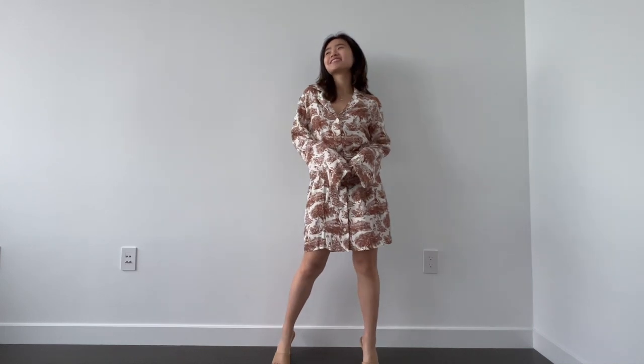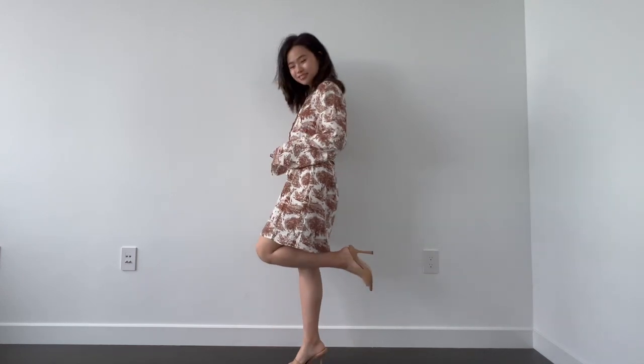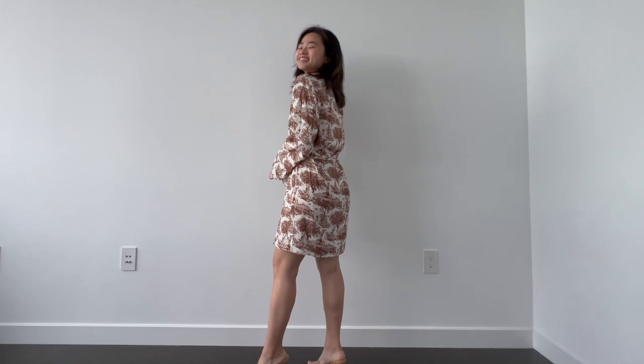Next I am wearing a dress from Reformation and it is covered in brown prints, which I think is the perfect color for fall. I also paired this look with some nude heels.